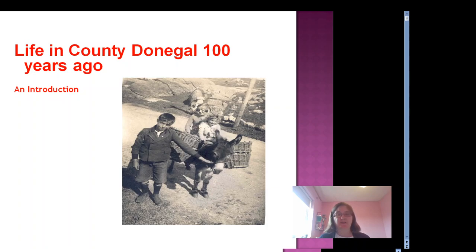In 1920, Ireland was very much in the middle of the War of Independence, but for most families life didn't change very much. For the majority of people life continued as before, and for those living in Donegal it was tough, especially when we compare it to our own lives today.